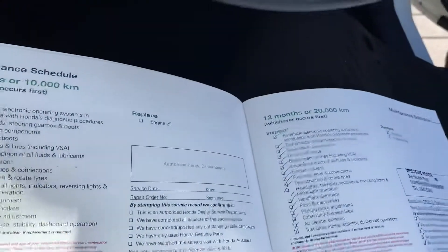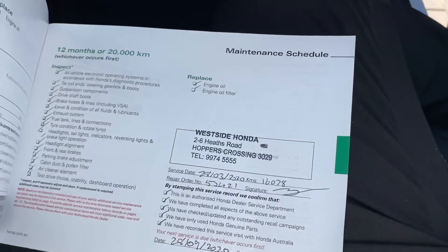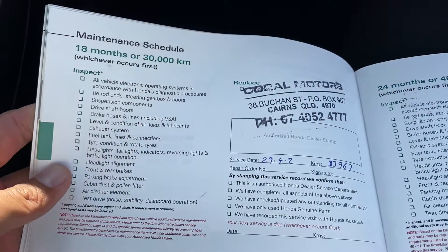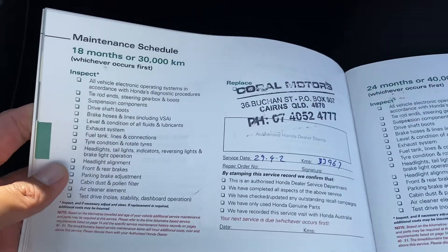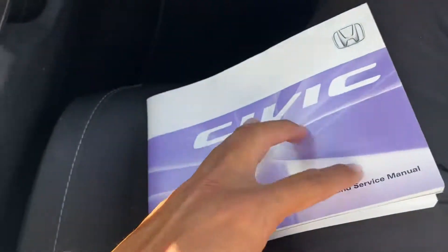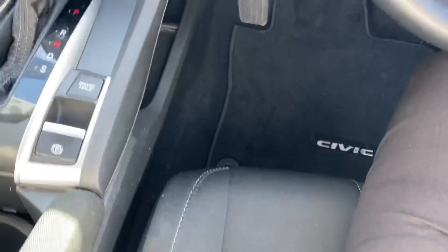Your first service was done, second service at ten thousand kilometres was done, and your next service was done as well. So at 33,000 k's, your next service isn't due until 44,000 kilometres, which is the next step. So full service history on the vehicle.